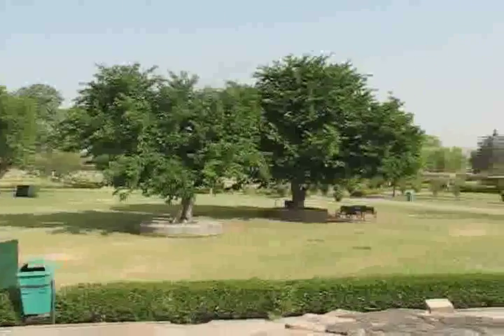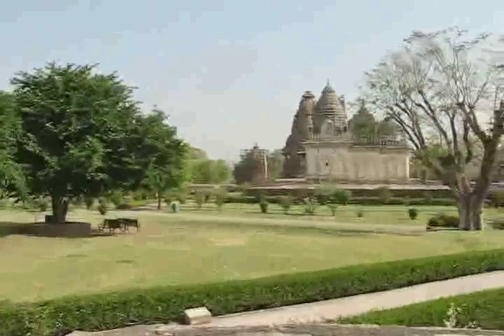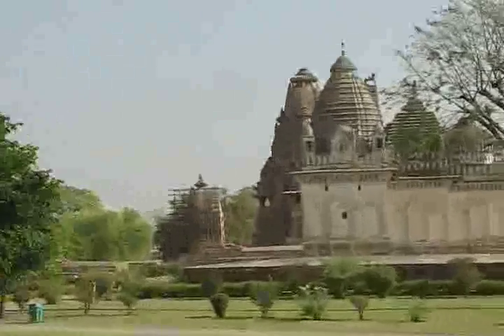So we start our visit from the most beautiful temple. First we are going to take a round of the temple, then we will visit from inside. While we go inside, we have to take off our footwear.